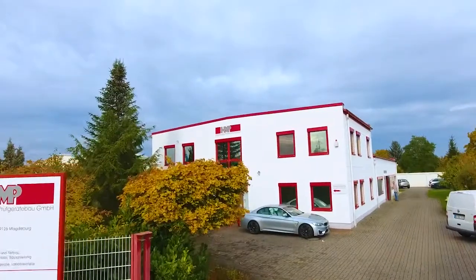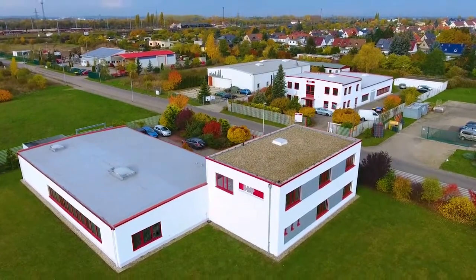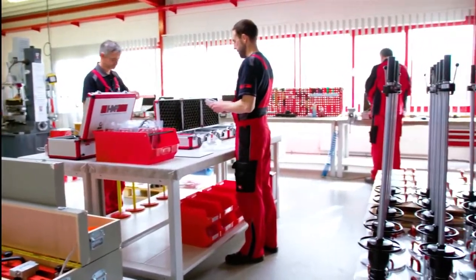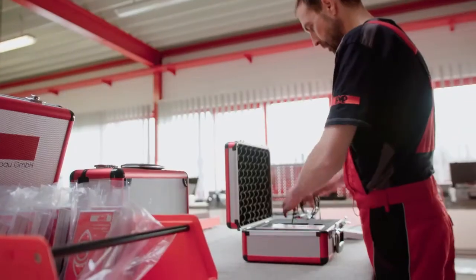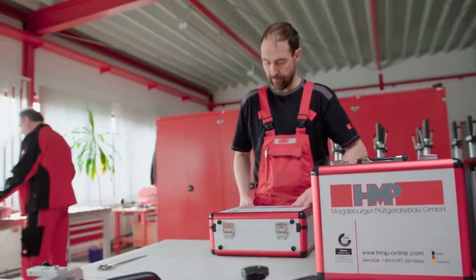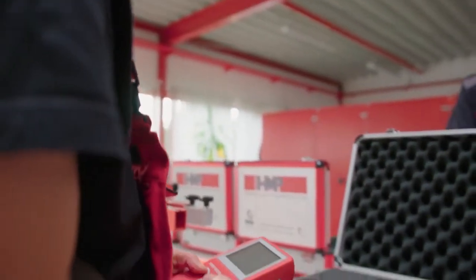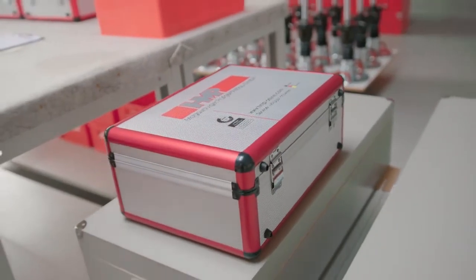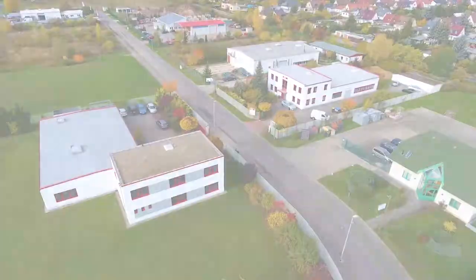Trust in quality — made in Germany — from the market leader for soil mechanics testing equipment. HMP only manufactures within Germany, relying on regional suppliers based on strict certification guidelines. The testing equipment developed by HMP is used all over the world within the construction industry, guaranteeing fast and reliable quality assurance. More than 30 years of experience and an independent service department, including a calibration institute, ensure all-round service and the long-term operational effectiveness of your tester.